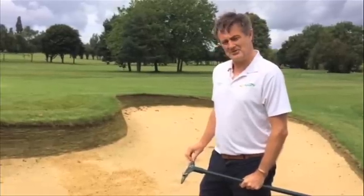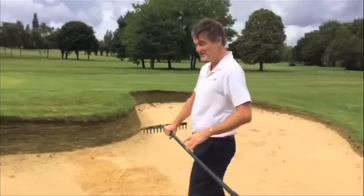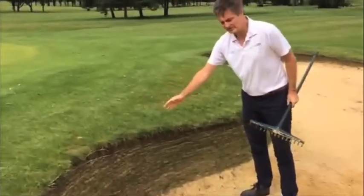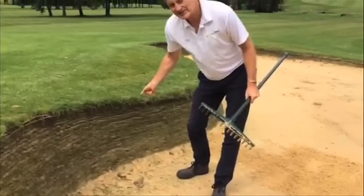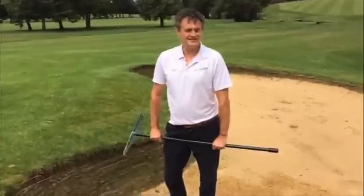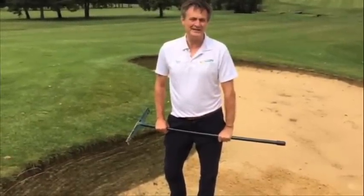Almost all of the bunkers had severe washout damage, but as you can see here where the EcoBunker face has been installed, the sand is in a much slacker gradient, no washout, less maintenance — and when all the bunkers are done like this, the course will be saving 30, maybe even 40 grand a year.